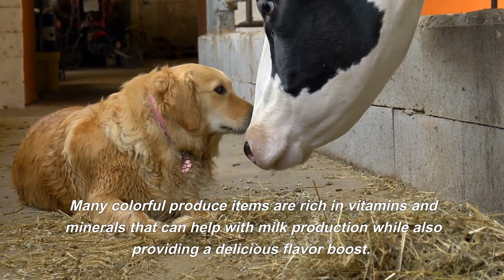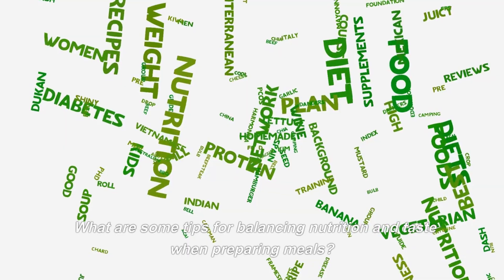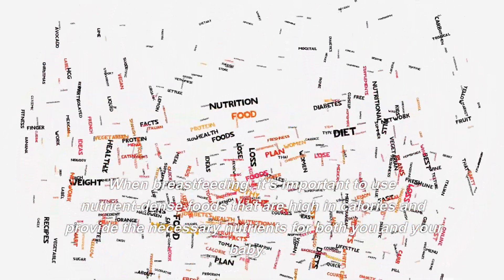Finally, don't forget to incorporate plenty of fruits and vegetables into your diet — aim for at least five servings per day. Many colorful produce items are rich in vitamins and minerals that can help with milk production while also providing a delicious flavor boost.